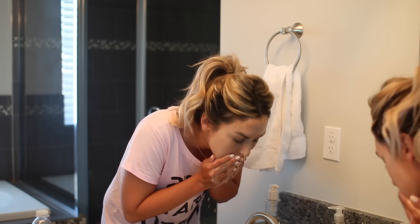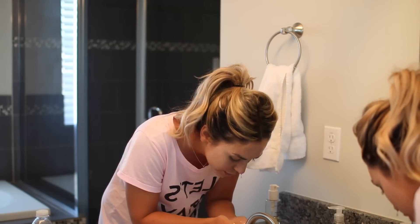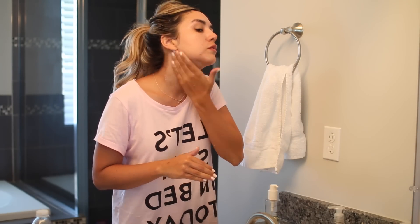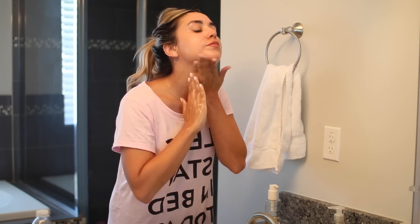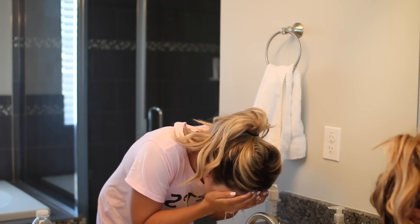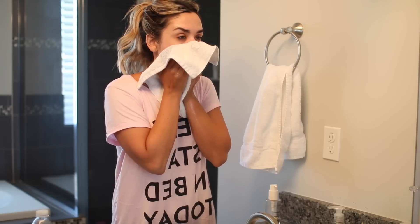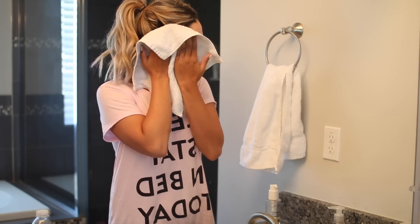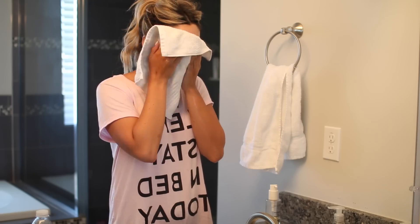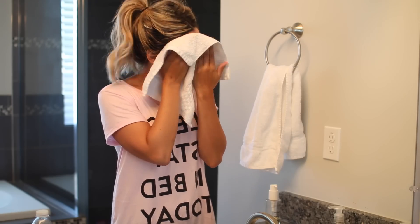Once you look like a total raccoon you can rinse it all off. You can use this as a cleanser, but I prefer a separate cleanser so I just use this to remove makeup. I go back and do a little more on my neck and around my eyes where I had some extra. On days where I don't wear makeup I skip this and just use my cleanser. I pat my face dry — I like to apply my cleanser on dry skin.